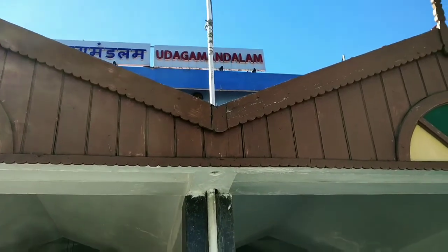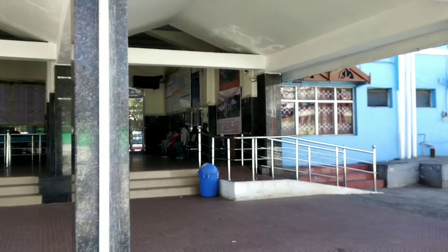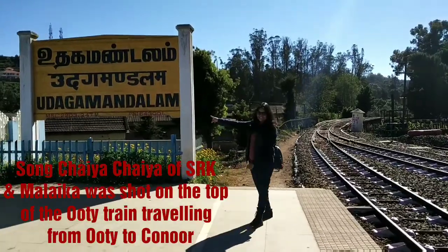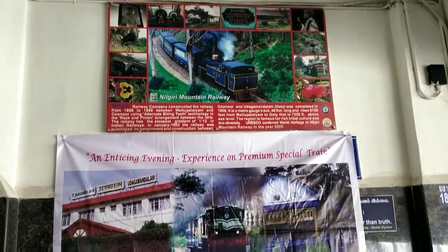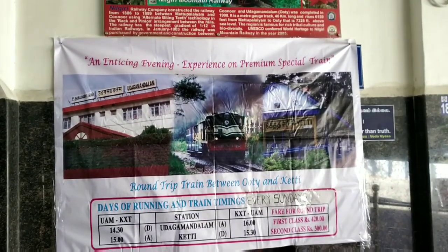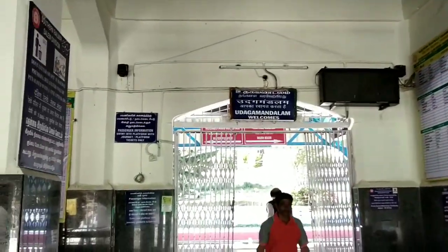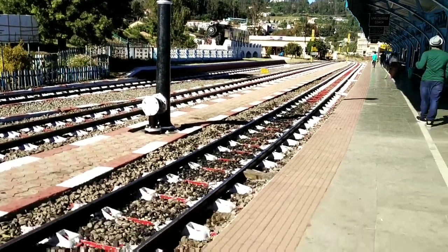From a mini train station to a proper railway station — Udaka Mandalam Railway Station was our next stop. It is the terminus and part of the Nilgiri Mountain Railway, a World Heritage Site. The train runs a to-and-fro journey every day, with increased frequency during peak summer to accommodate heavy tourist inflow. The train runs from Mettupalayam to Ooty via Kunur. If you are planning to visit Kunur, book your tickets in advance and travel on this very famous Ooty train.